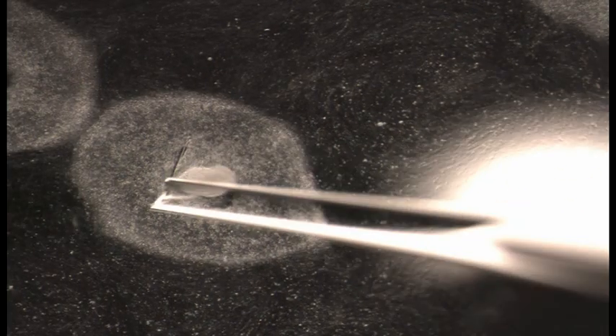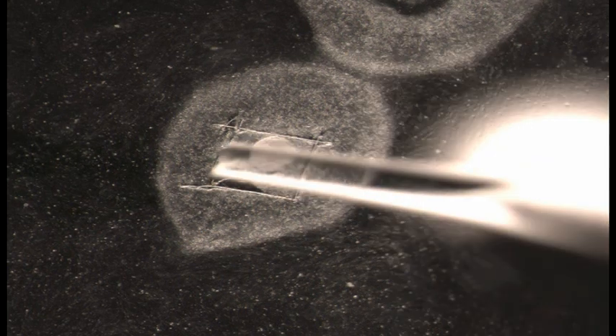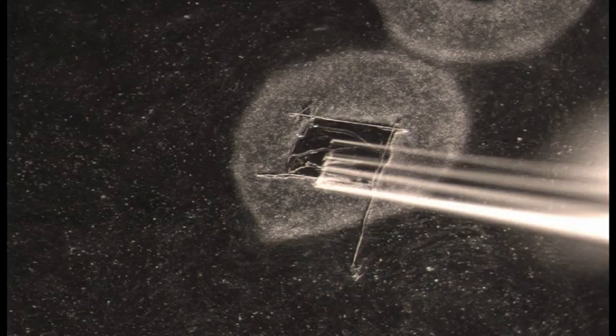Every single one of these colonies is then manually sliced up and simply placed on another feeder layer to allow it to grow, like taking a cutting from a plant. The middle growth button is first removed and then the rest of the colony is delicately divided up and lifted onto another feeder layer.